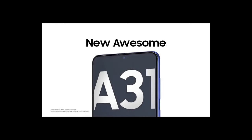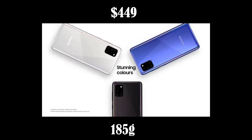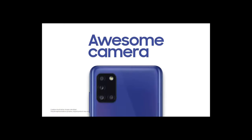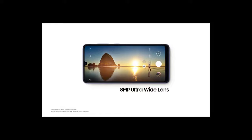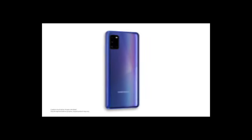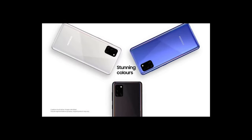At number one we have the Samsung A31. This is one of Samsung's new release phones and it stands out of the crowd for under $500. The phone costs $449 and weighs 185 grams. Samsung has put in a 6.4 inch Super AMOLED display, which is great to see at entry level. It has the same quad camera setup as the A21s — a 48 megapixel main camera, 8 megapixel ultra wide, 5 megapixel macro and 5 megapixel depth camera. The phone has 4 gigabytes of RAM, and comparing it to the Oppo A91 we would expect 8 gigabytes, which is a bit of a disappointment.